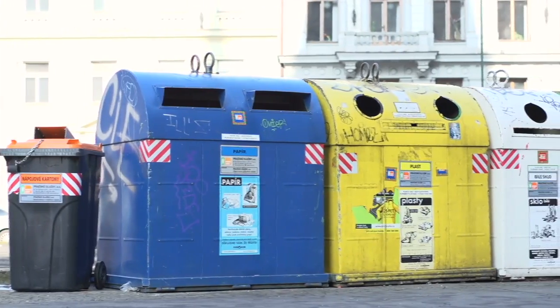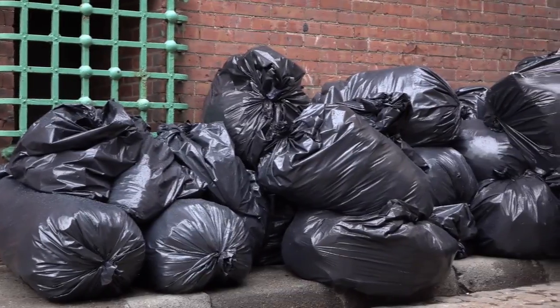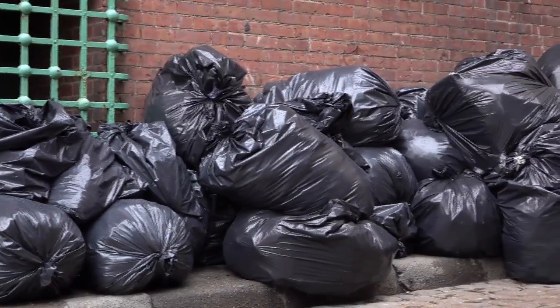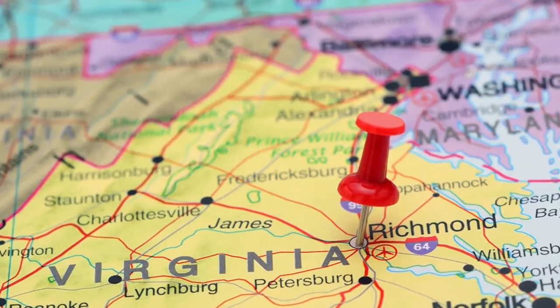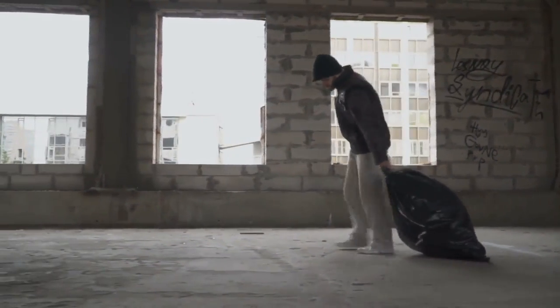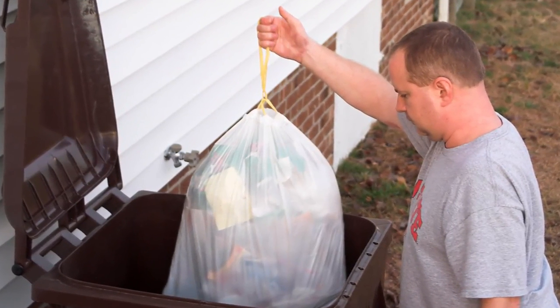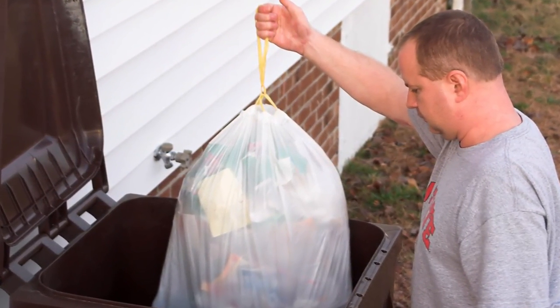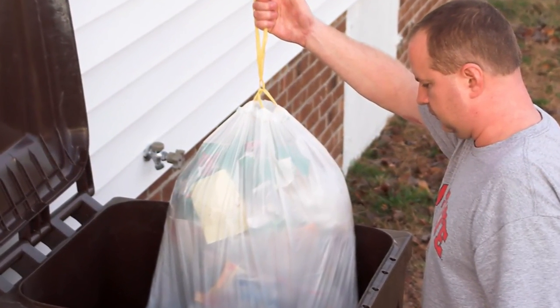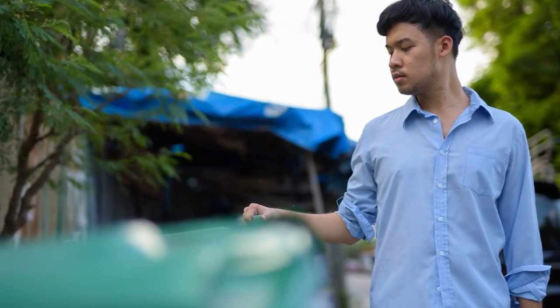Roger doesn't make a habit of jumping into dumpsters, especially ones that were about to have everything inside crushed by a trash compactor. While Roger was living in Virginia, each week he would drop his trash off at the compacting site. But while dropping his trash in the compactor one day, he noticed something in one of the compactors that immediately caught his eye. He knew he had to act fast if he was going to get it out before it got crushed.